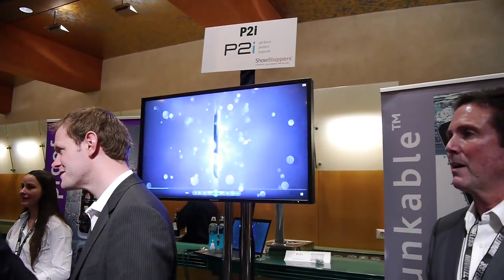Hey guys, this is Ray from Phone Arena and we are here at Showstoppers at MWC 2013 at the booth of P2i. We have Eric here with us who is going to demonstrate the technology for us.